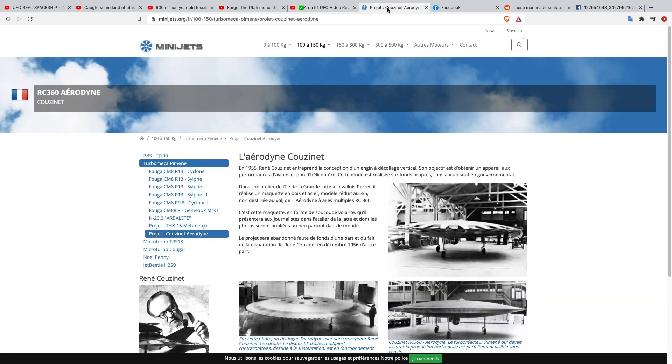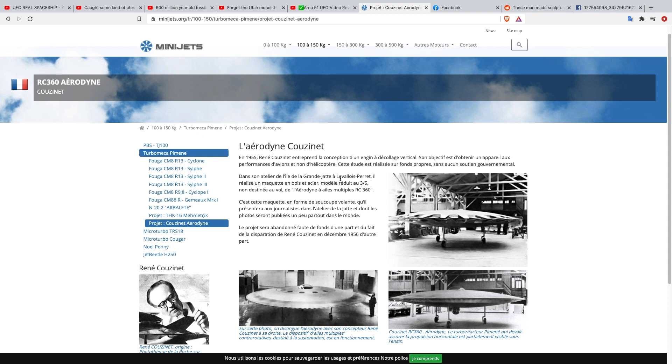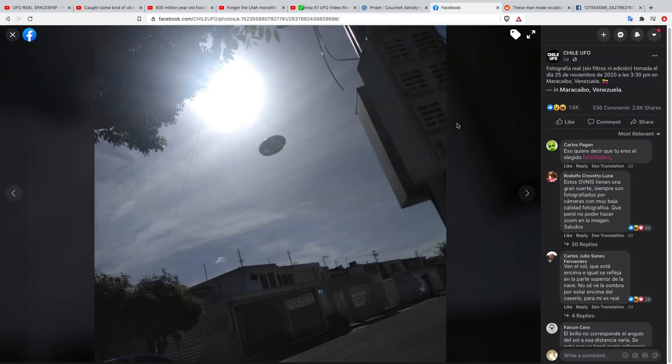There's also a link to a French article — I don't understand any of it — but it's supposedly about a French company building UFO-shaped craft. And here's a photo I found on Facebook showing a UFO just cruising down the street. I think this was in Venezuela.